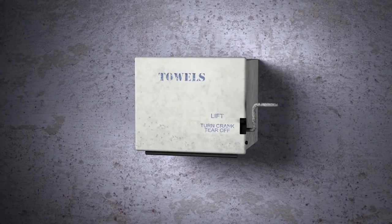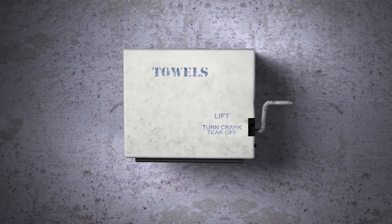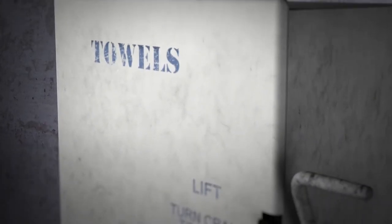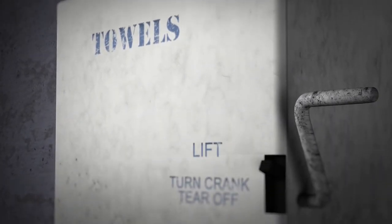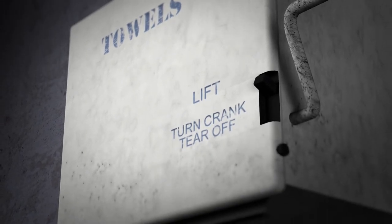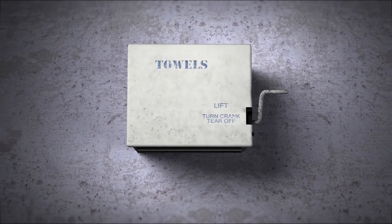Roll towel dispensers were first popularized in the 1930s. Those old metal dispensers were an innovation in their day as they replaced expensive individual towels, allowed a convenient way to provide towels where needed, and utilized an enclosure to help protect paper contents from contamination or damage. Those benefits are just a small part of today's modern dispensers.